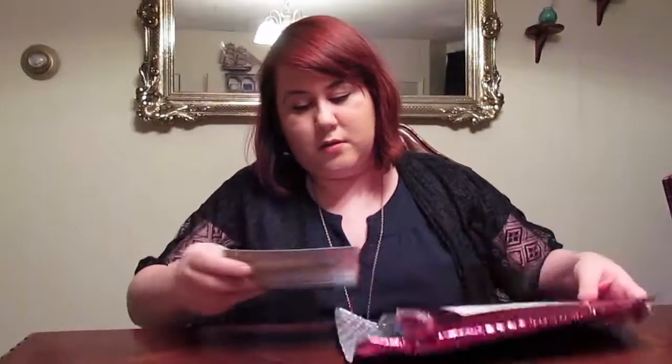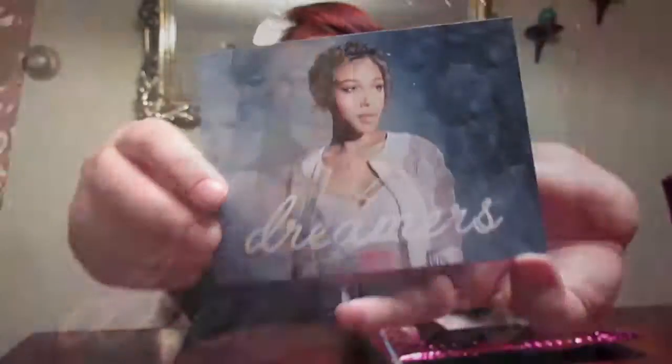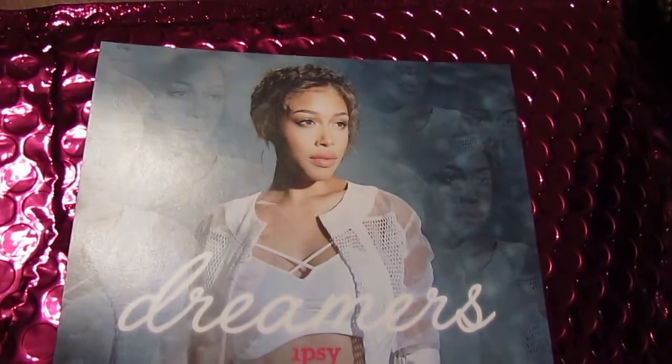Alright, so first thing I pull out is the monthly card that comes with it and it says 'Dreamers — Dream on! This month, create looks that celebrate every side of your unique beauty, from natural and understated to high fashion and ultra glam. We can't wait to see what you dream up.' My necklace keeps hitting the table — thank you to my nieces for donating this gorgeous necklace to me, by the way. Love you!